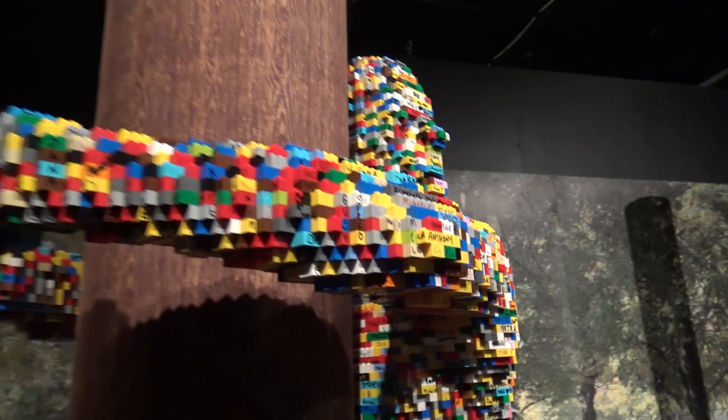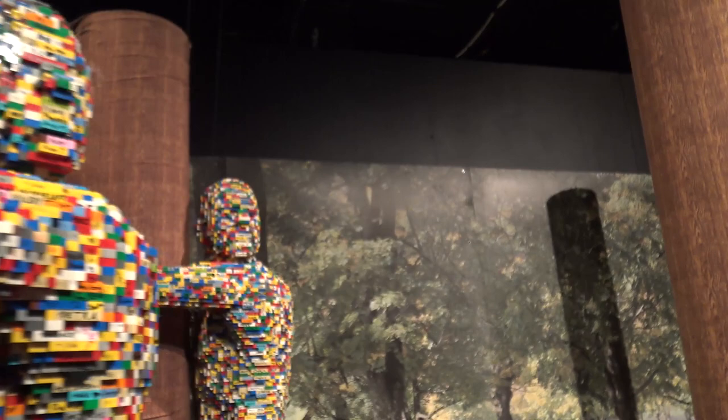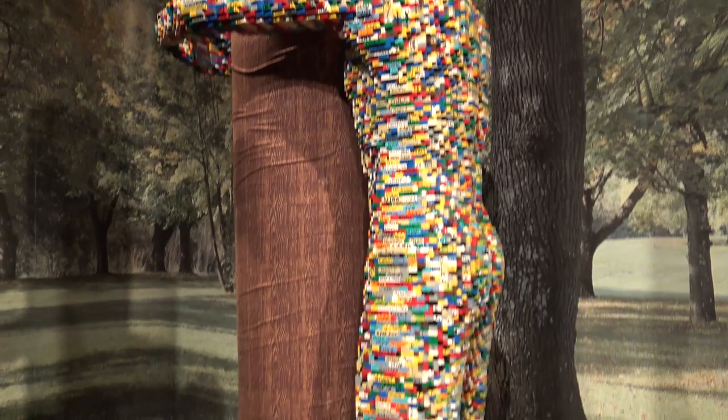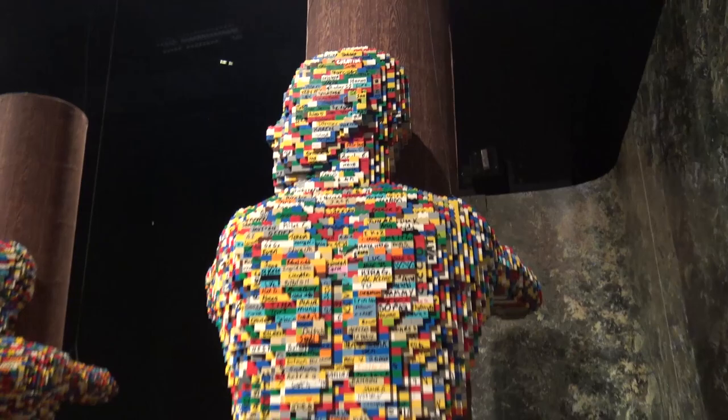These were created using bricks that had been signed by people at previous Art of the Brick exhibits, so you can see signatures on every single brick. Nathan continues to do additional installations at locations around the world — he doesn't just do indoor museum exhibits, he also does outdoor art, and these are really impressive and eye-catching because he uses that rainbow technique, kind of like he did with the peace sign earlier in the exhibit.